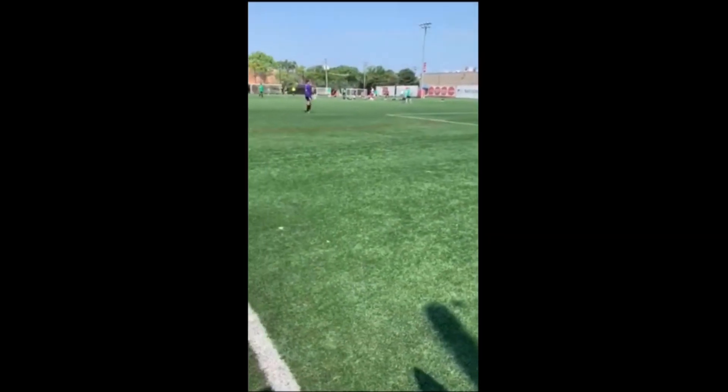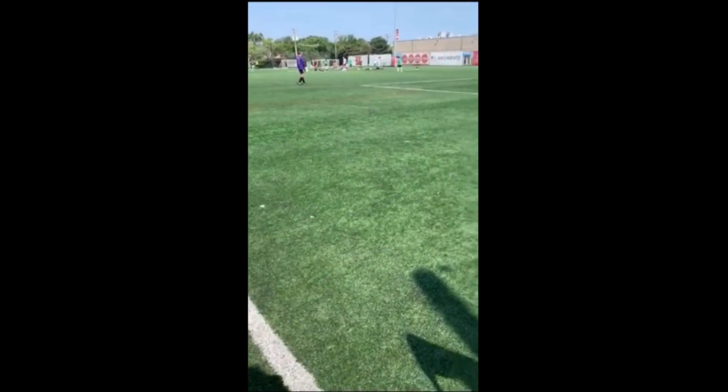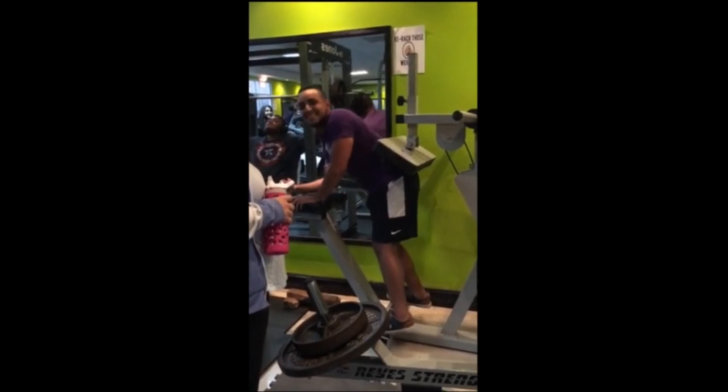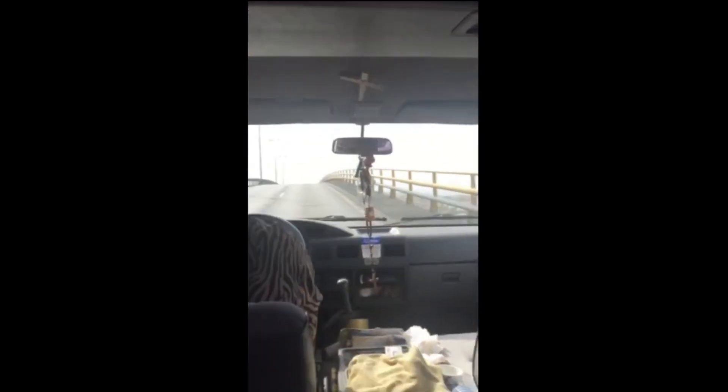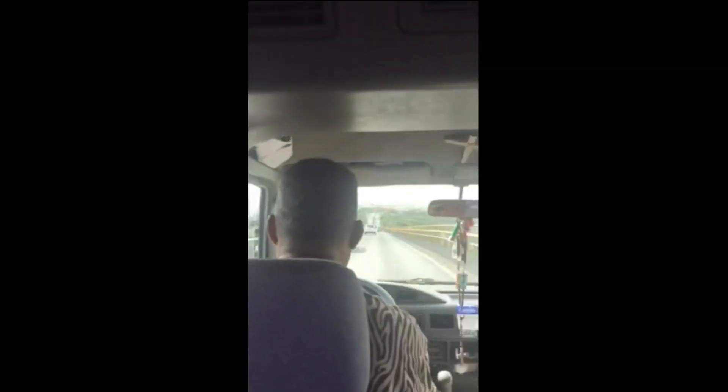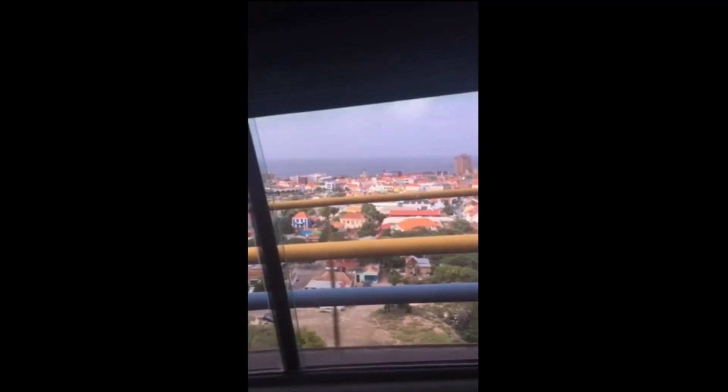Before we head to the city, I just want to show you guys the soccer field and the indoor gym we have on campus. Now we're heading into the city using the van transportation they offer — it's very inexpensive, so it's a good option for getting around. The nice thing is the campus is in a central location, so a lot of things are very close by: the shopping center, the mall, places to visit.